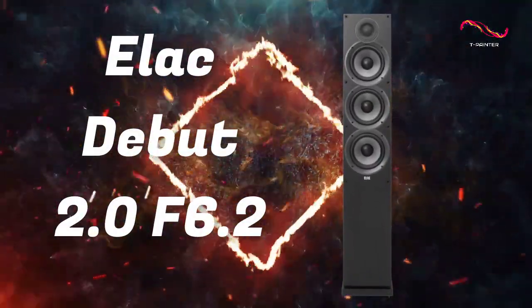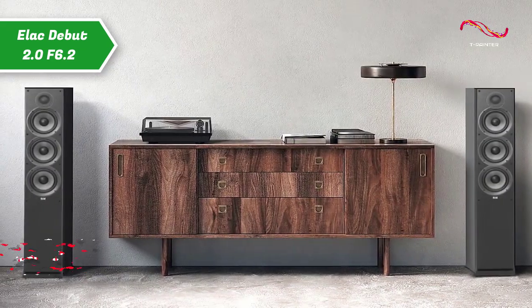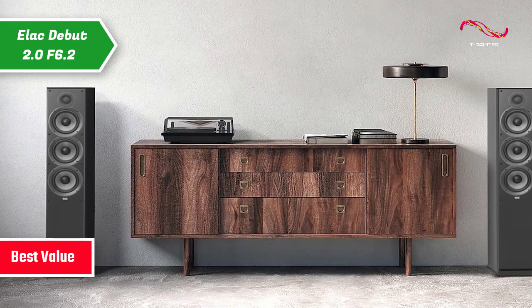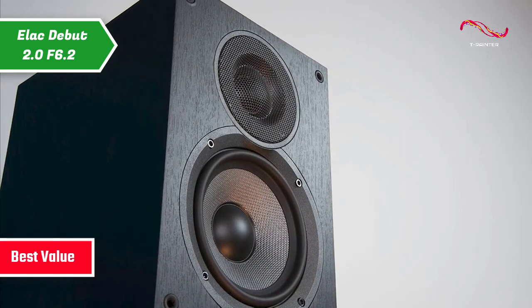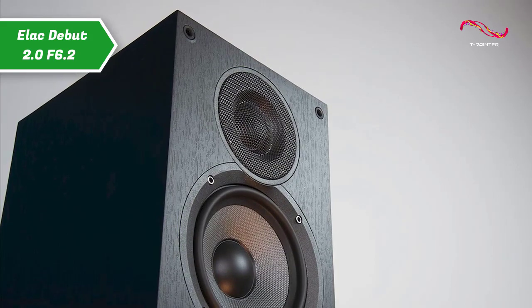ELEC DEBUT 2.0 F6.2, which today grabs the title of the best value floor standing speaker on the market in 2023. We're looking at another gem that today's market has in store for you, coming from a company with a lot of experience in the field. The result is an elegant device packed with excellent features.